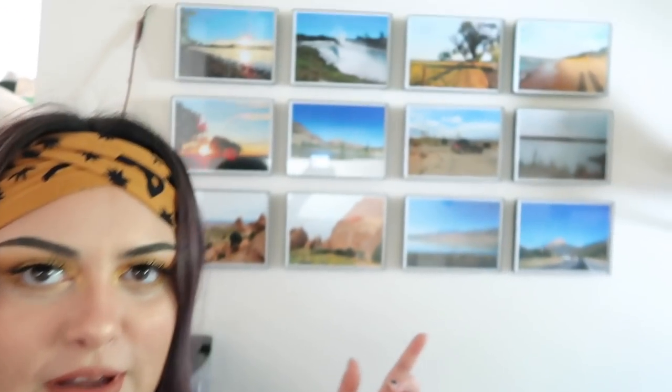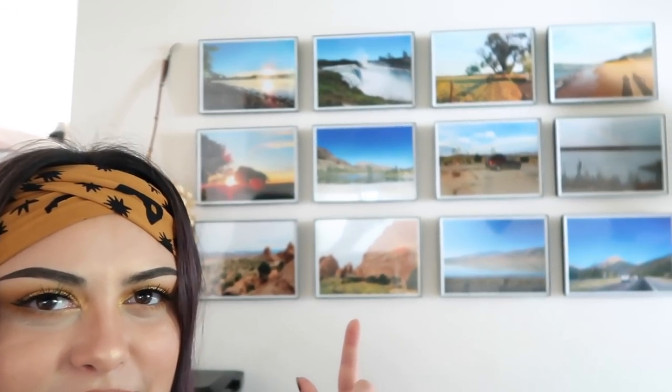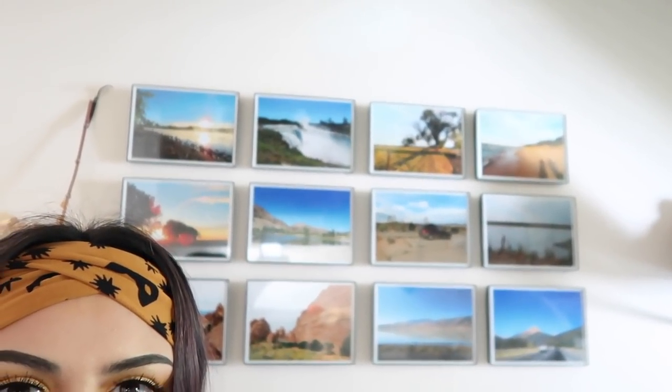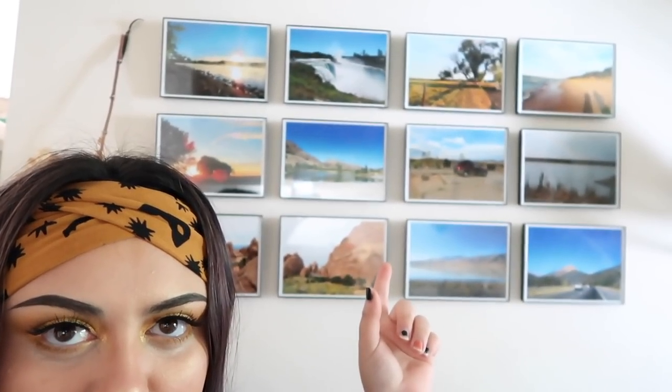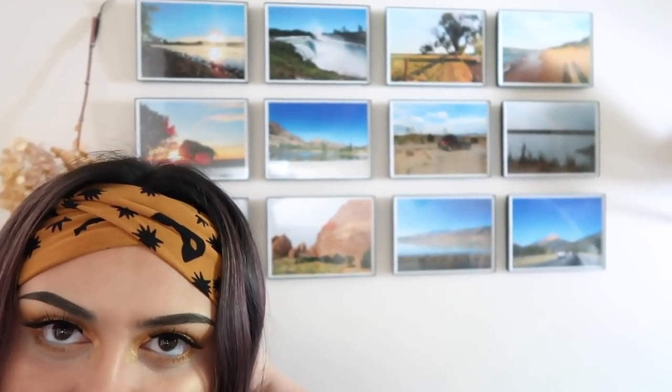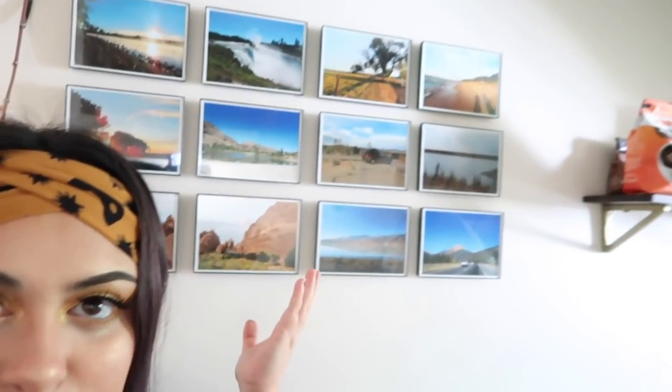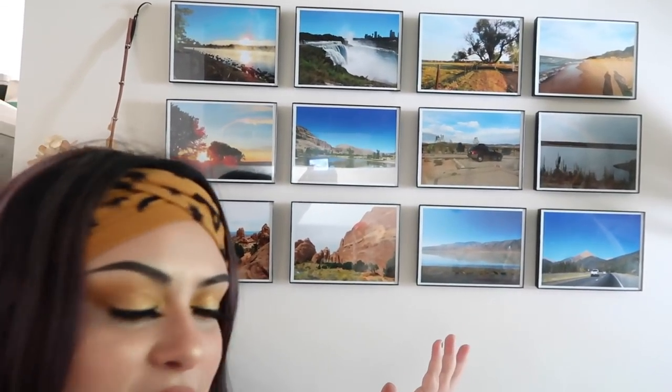I don't know if any of you remember when I did a vlog about this — it was last summer. These are a bunch of pictures from our road trip and I put them in a bunch of frames, and here they are. But what I wanted to do for the Halloween transformation is replace all of these with Halloween themed prints.